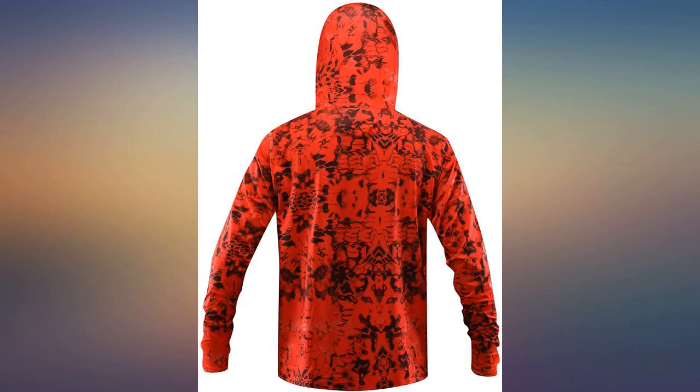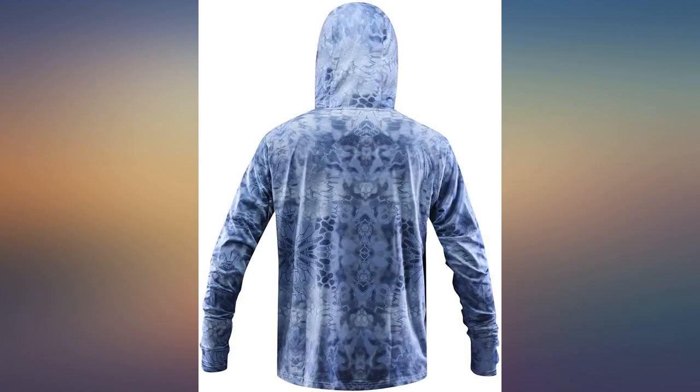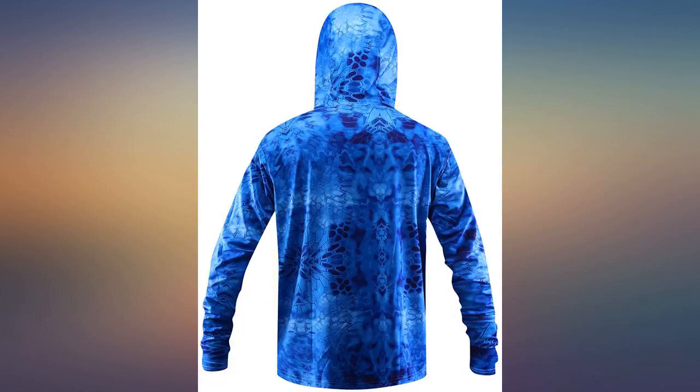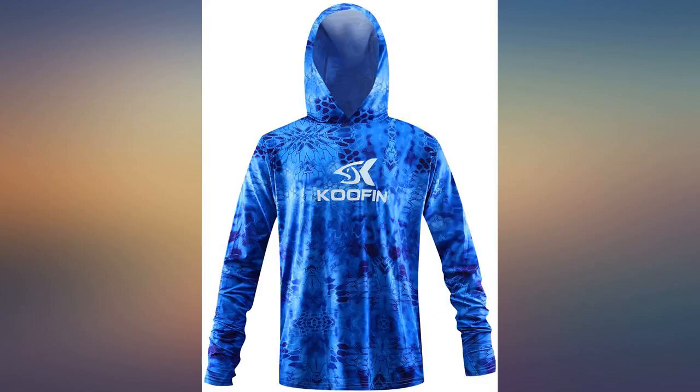I previously bought myself the ladies shirt and love this so much I bought the mens for my husband. I've tried several brands and this is by far the best for an active sun protection shirt. My teenage son wore this every day while he fished for hours on the east coast this summer. He said it was not hot and the sun protection was really extensive while he stood in the full summer sun.